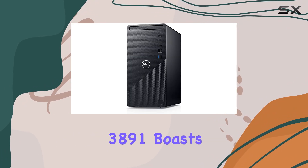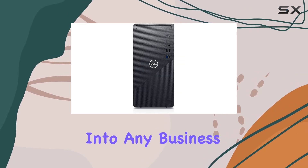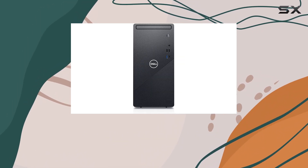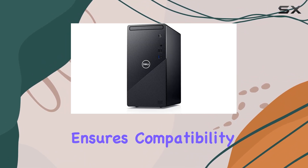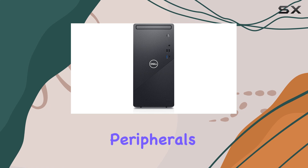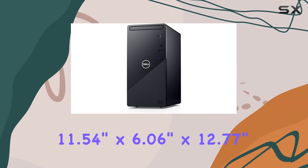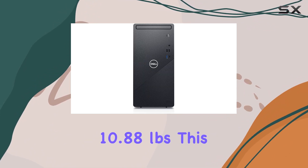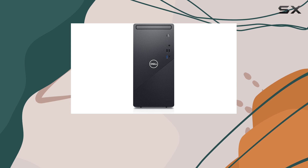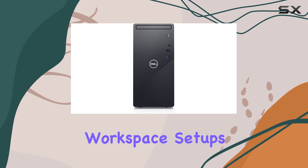In terms of design, the Dell Inspiron 3891 boasts a sleek and professional tower build, fitting seamlessly into any business environment. The inclusion of a DVD plus RW optical drive and a variety of USB ports ensures compatibility with your existing peripherals and media needs. Measuring at 11.54 inches by 6.06 inches by 12.77 inches and weighing 10.88 pounds, this desktop strikes a balance between compactness and functionality, making it suitable for various workspace setups.